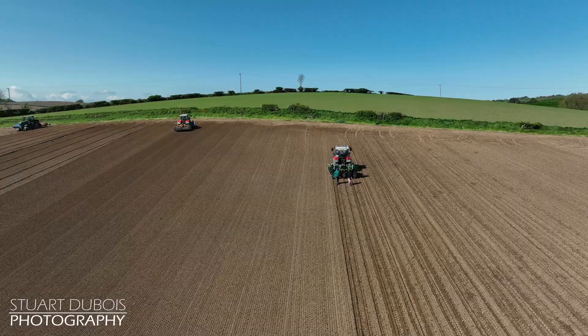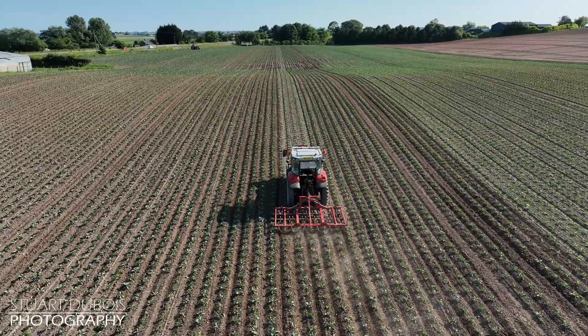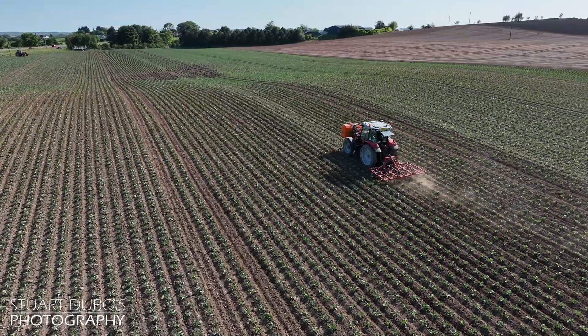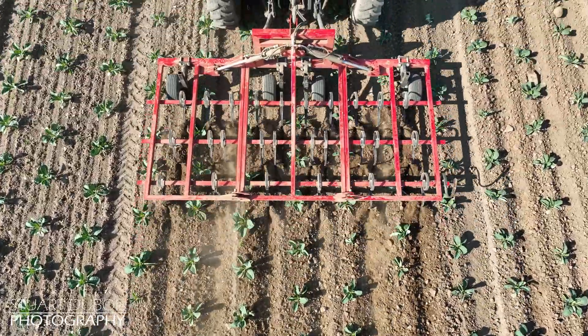The straight planting runs makes it easier to control weeds, as the straight runs allows us to use the GPS again for weed control. And we can do this at speed because of the accuracy. As you can see, you really need centimeter accuracy for this job.